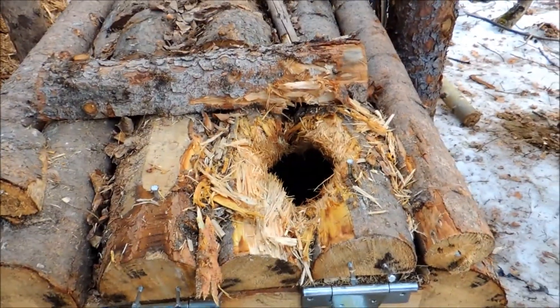Our first escape this season — look at all the wood chips inside this trap, just piled up at the front.